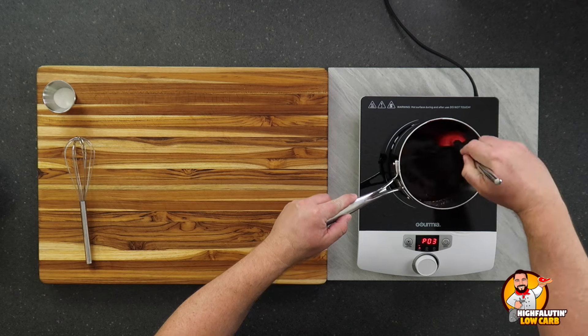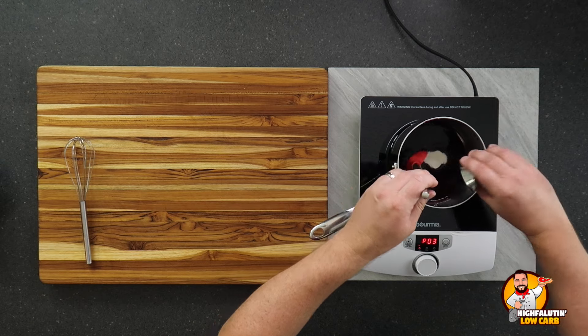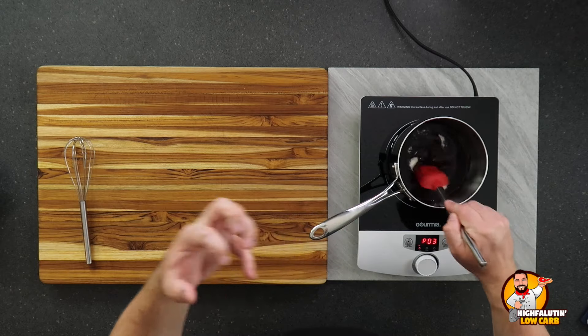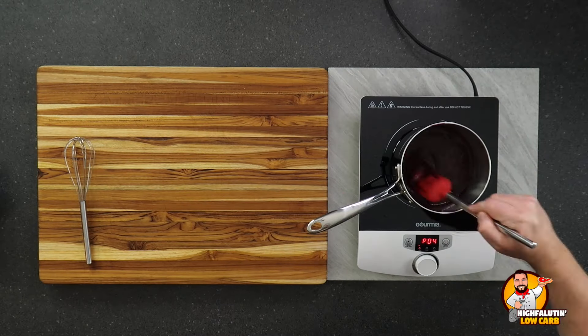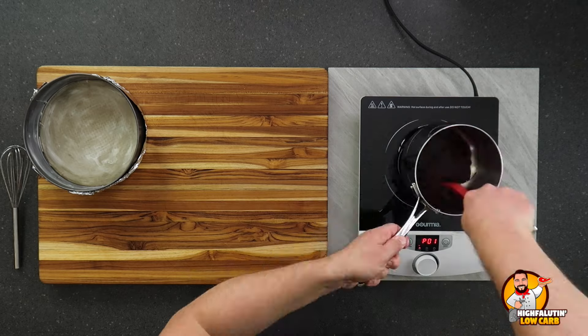Now let me hook up my induction burner and cook this down while we make our crusts. On medium heat, we're just going to cook this down to a thicker jam consistency so we can mix it with our cream cheese filling. He also adds some sweetener and a little pinch of salt to bump up the flavors. I'm using granulated Swerve — granulated is fine when you're cooking because the granules have time to break down and won't be crunchy.